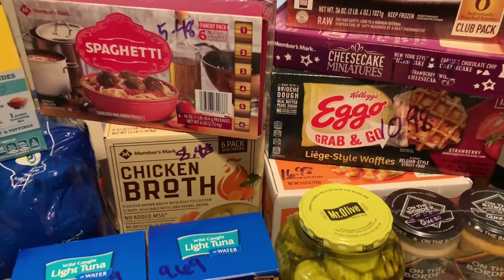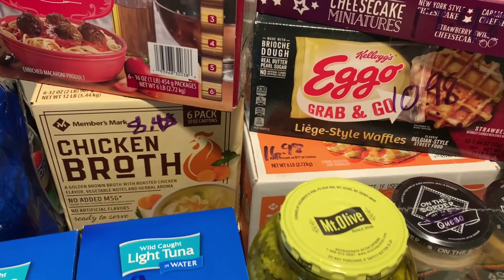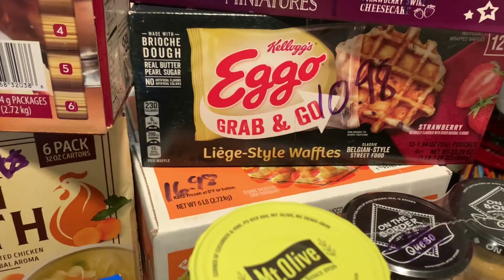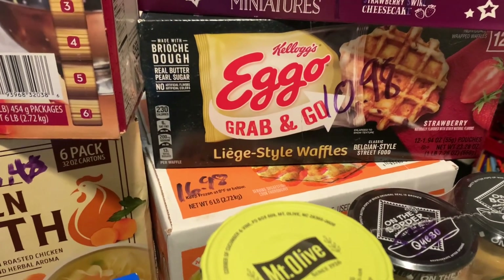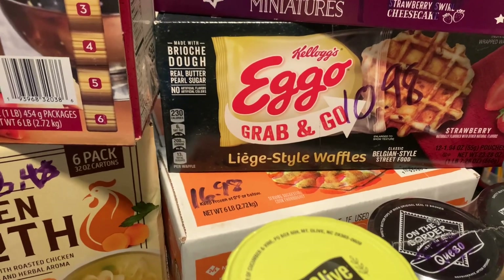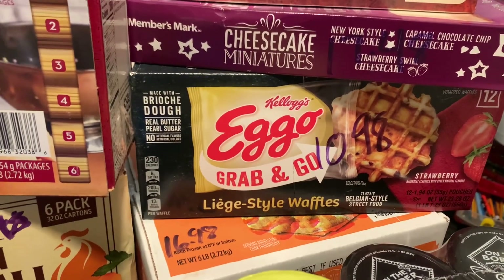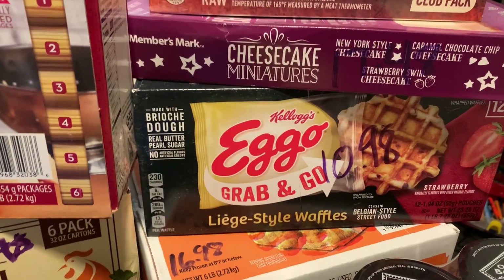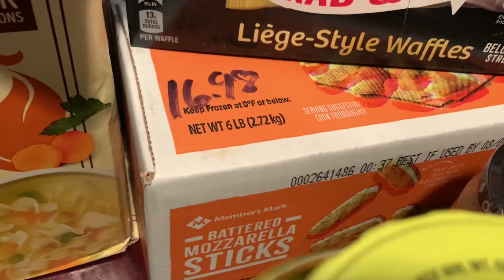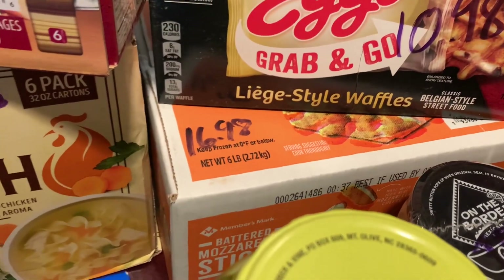This right here is definitely a good deal. I got a box of this from Walmart — it was four for $5.98 — and this right here is 12 for $10.98, so a little less than a dollar a pack. They weren't good enough to spend as much as they were asking without that rebate, but 12 for $10.98, I can definitely do that.